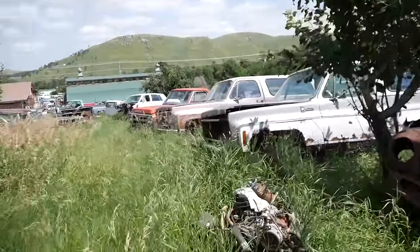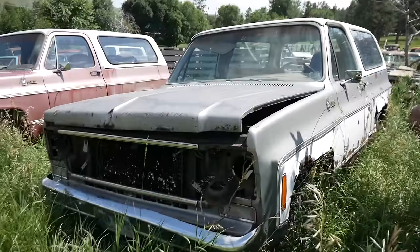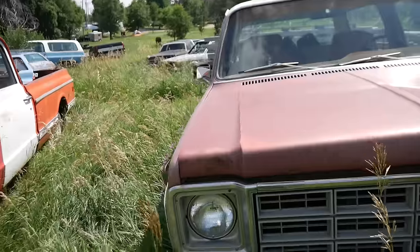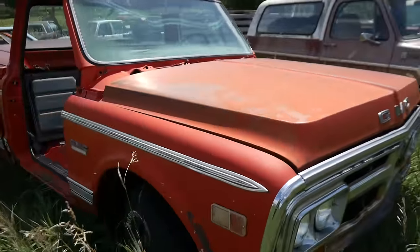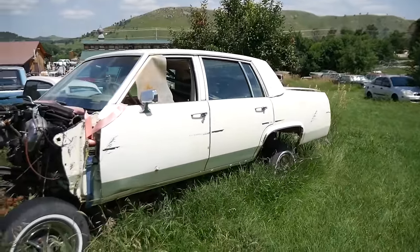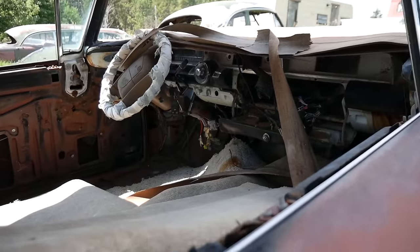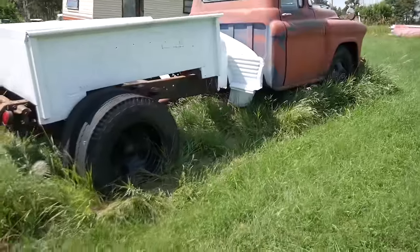Now remember guys, if you buy cars here, there's a whole lot of parts that can go with them. As an example, this Blazer - I know he's got a grille. He does have parts, but they've got to go with cars. He doesn't want to get into just the parts-selling business. That one just needs a door. Look at this one - that is really good shape.